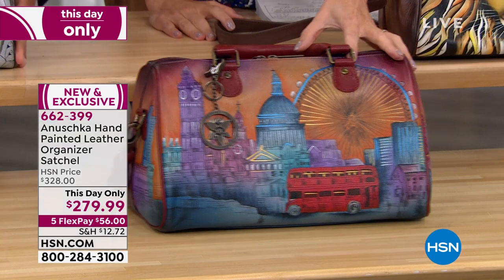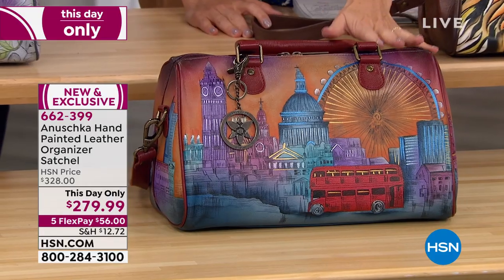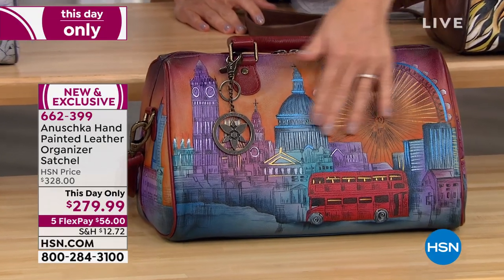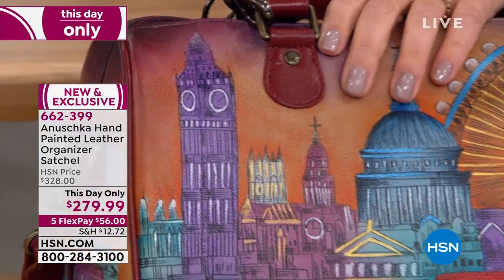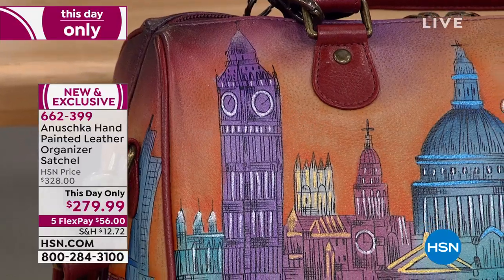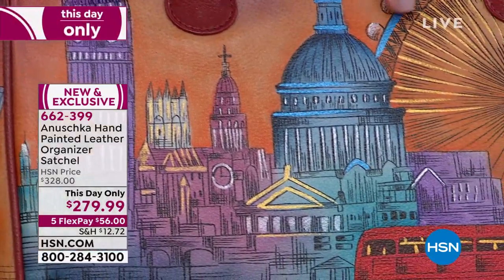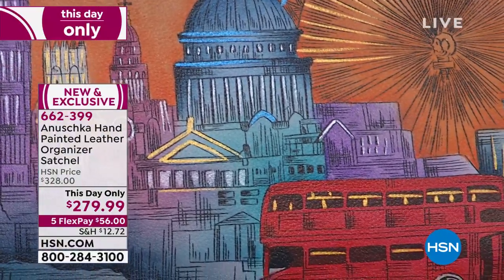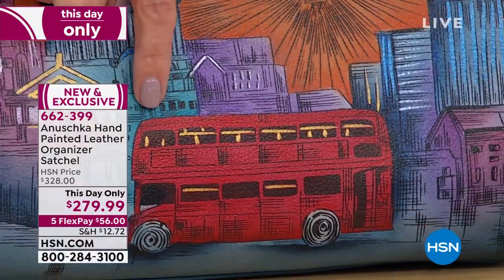This is all brand new artwork, and I'm going to take my time to go through each of these bags. I really want you to see all the details from home. Remember, this is hand-painted leather. This one is called our London Sunset. Look at all the landmarks — the famous London Eye Ferris wheel, the double-decker bus.